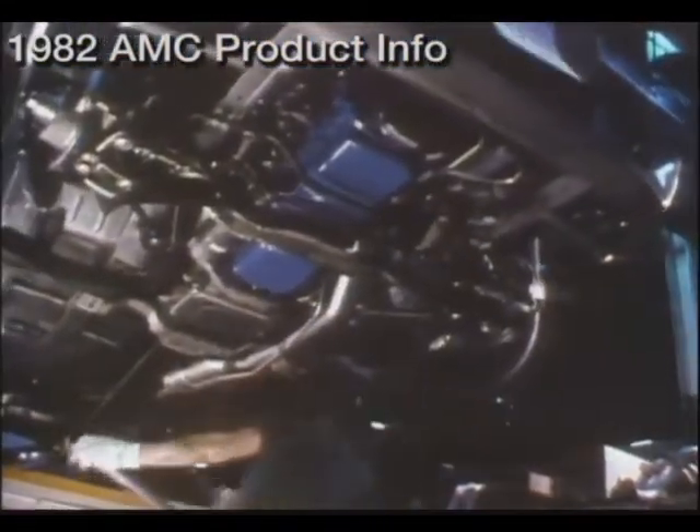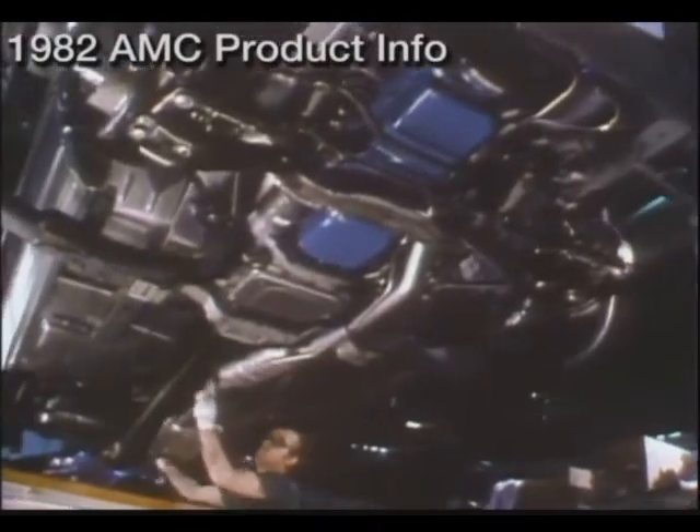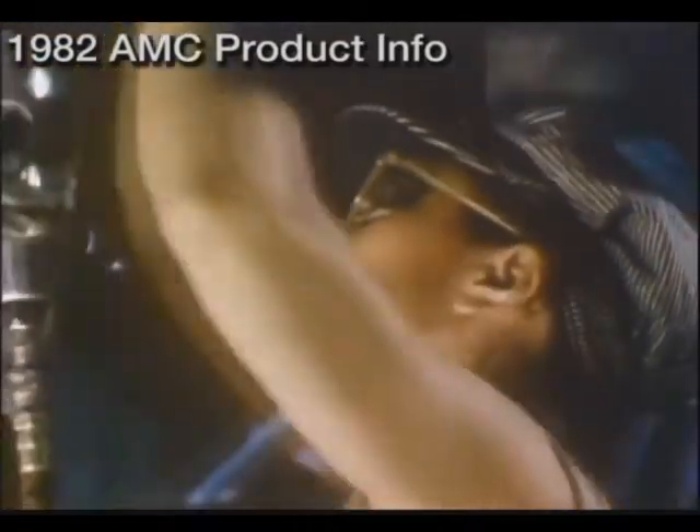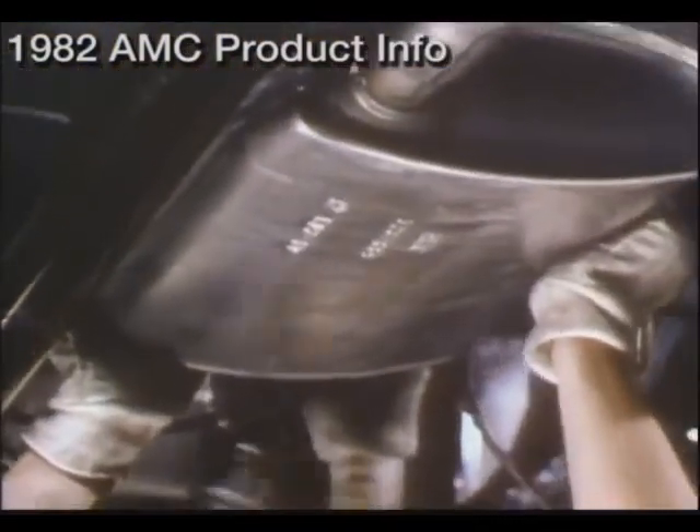Underneath your AMC automobile, you will find yet another exclusive feature: a totally aluminized exhaust system. By marrying the more costly aluminum with the traditional steel, muffler and exhaust system life is increased substantially.